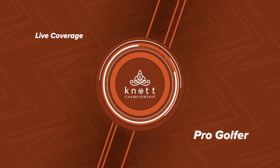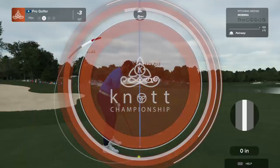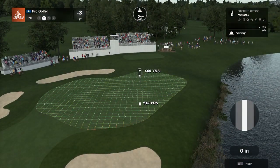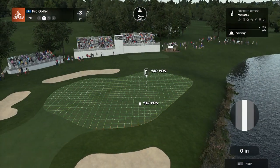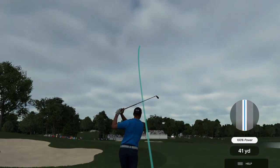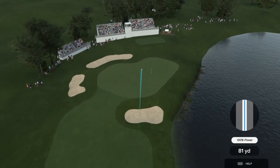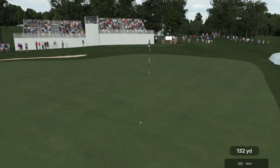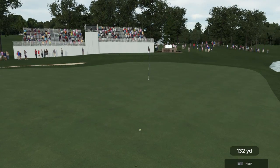Let's catch up with the current proceedings. This shot is about 140 yards out, currently in the lead by a shot. Looks like they're going with the pitching wedge. Well done.